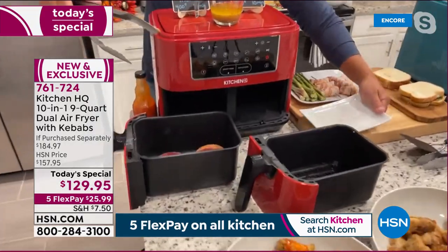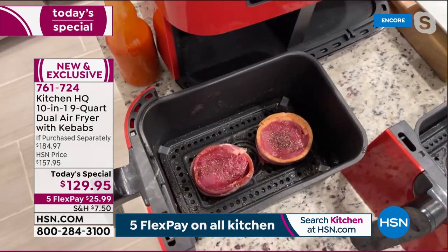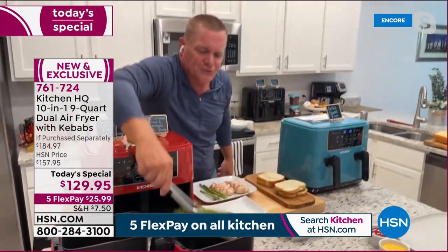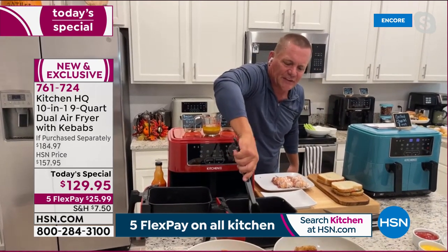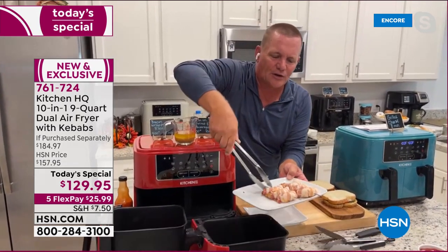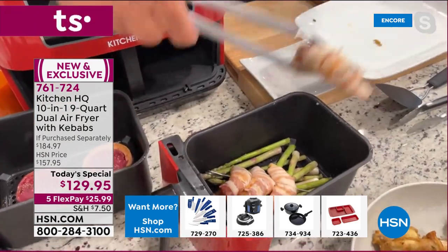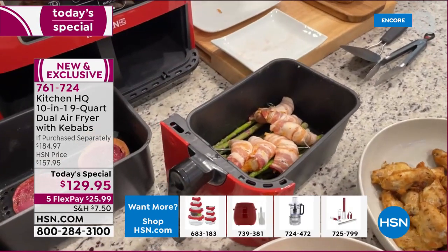Now loading bacon-wrapped fillets into one side. One of the best features is the cleanup — the non-stick interior cleans up so easily, and without cooking oil you don't get splatter. Using the included skewers, putting bacon-wrapped shrimp on top of asparagus in the other basket.